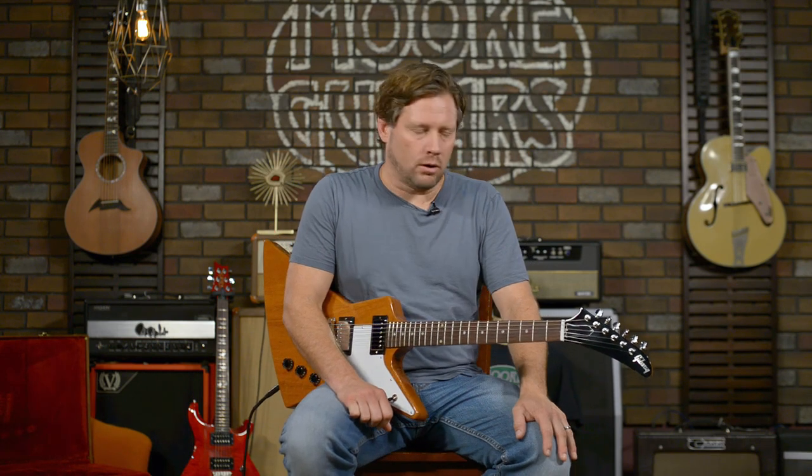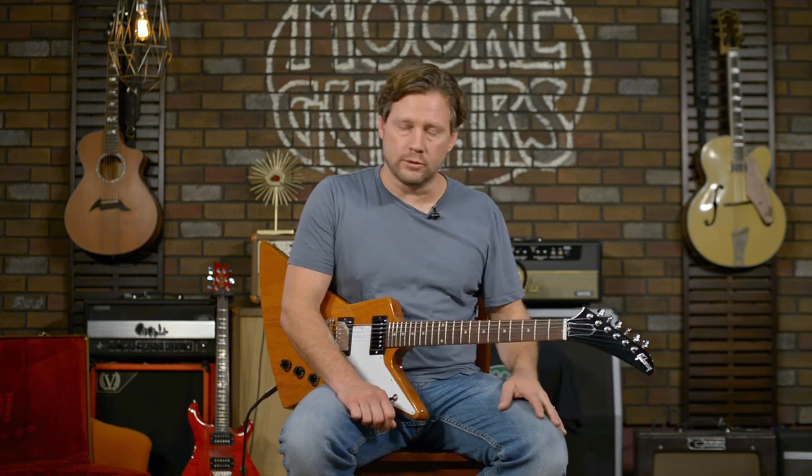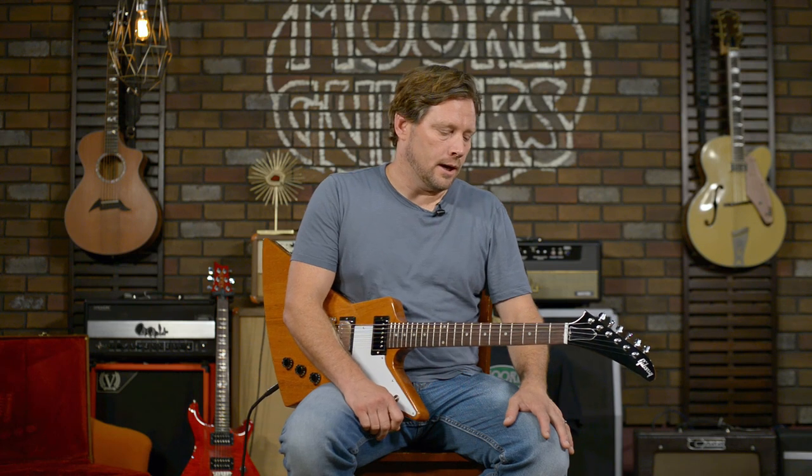If you're a Gibson fan it's going to be a great time. We've got about 12 in now and four custom shops coming in — 57 Goldtop, 59s, what people always called R9s before. Give us a call, chat with us, email us. We're here to help and we've got Gibson.